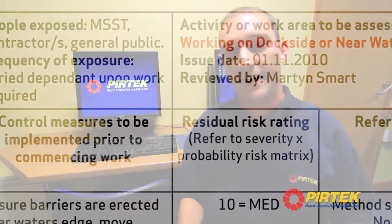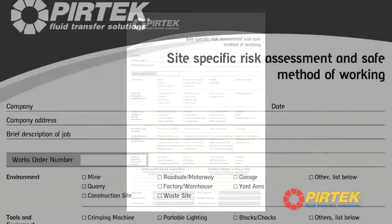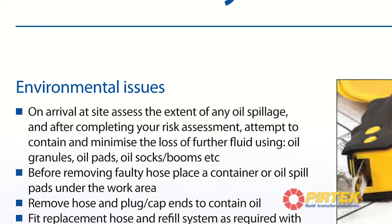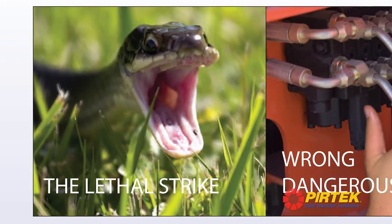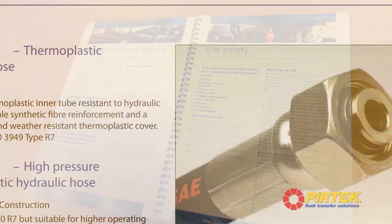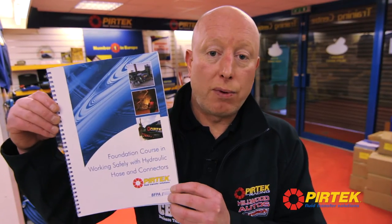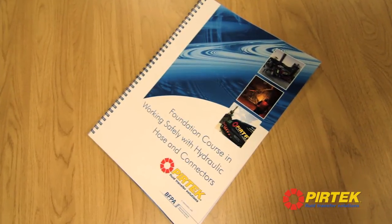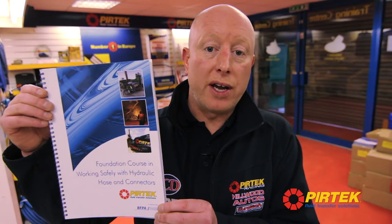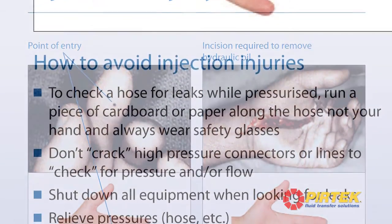We also have the ability to carry out a site-specific risk assessment if the customer needs us to do that, and we think that is really important. In addition to the technical training delivered on induction, we also deliver refresher training for our technicians. This is delivered as what we call our foundation course — working safely with hose and connectors — as a refresher on technical knowledge but also concentrating on additional health and safety training, predominantly revolving around hydraulic safety awareness and fluid injection injuries.